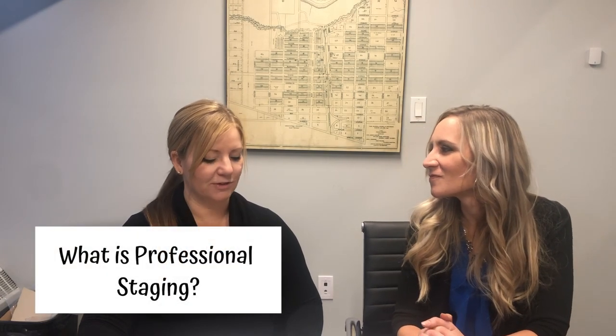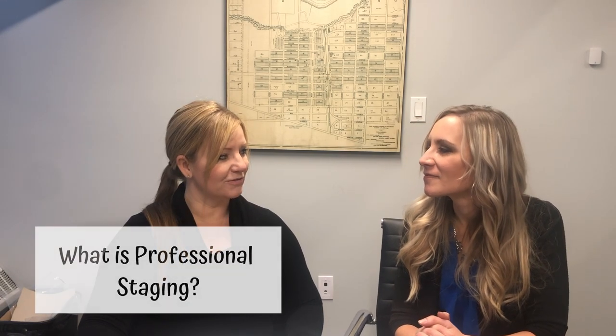Awesome, so you're a professional stager. What is a professional stager — what are those services? Professional home staging, in a short sentence, is preparing your home for the real estate marketplace. Professional staging sells your home more swiftly and for top dollar.